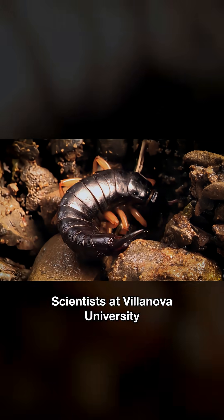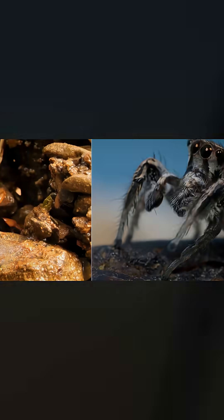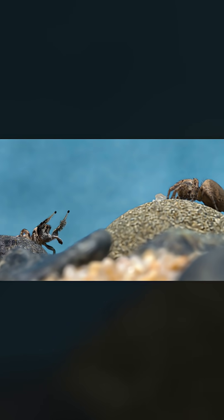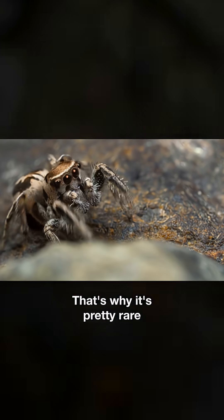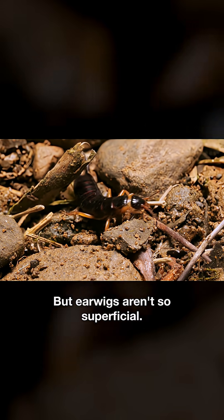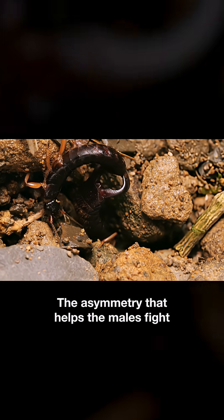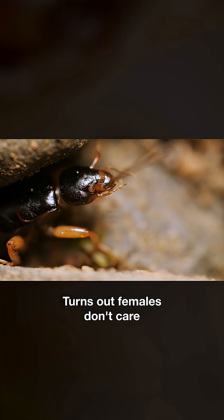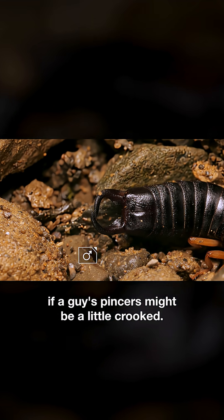Scientists at Villanova University wanted to know if that asymmetry came at a cost. Now in most animals, symmetry is a sign of health — it makes them more attractive to potential mates. That's why it's pretty rare to find asymmetry in nature. But earwigs aren't so superficial. The asymmetry that helps the males fight doesn't make them less attractive to mates. Turns out females don't care if a guy's pincers might be a little crooked.